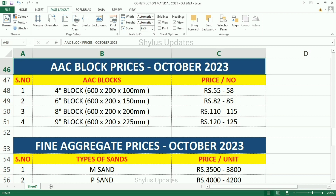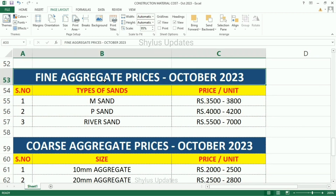AAC block prices. 4 inch block: Rs. 55 to Rs. 58. 6 inch block: Rs. 82 to Rs. 85. 8 inch block: Rs. 110 to Rs. 115. 9 inch block: Rs. 120 to Rs. 125.